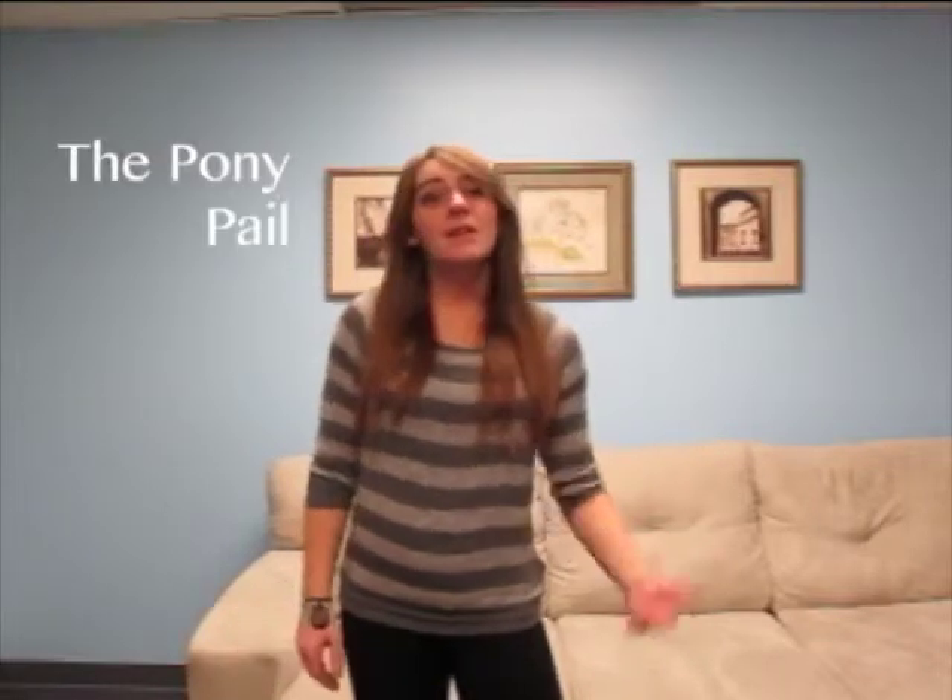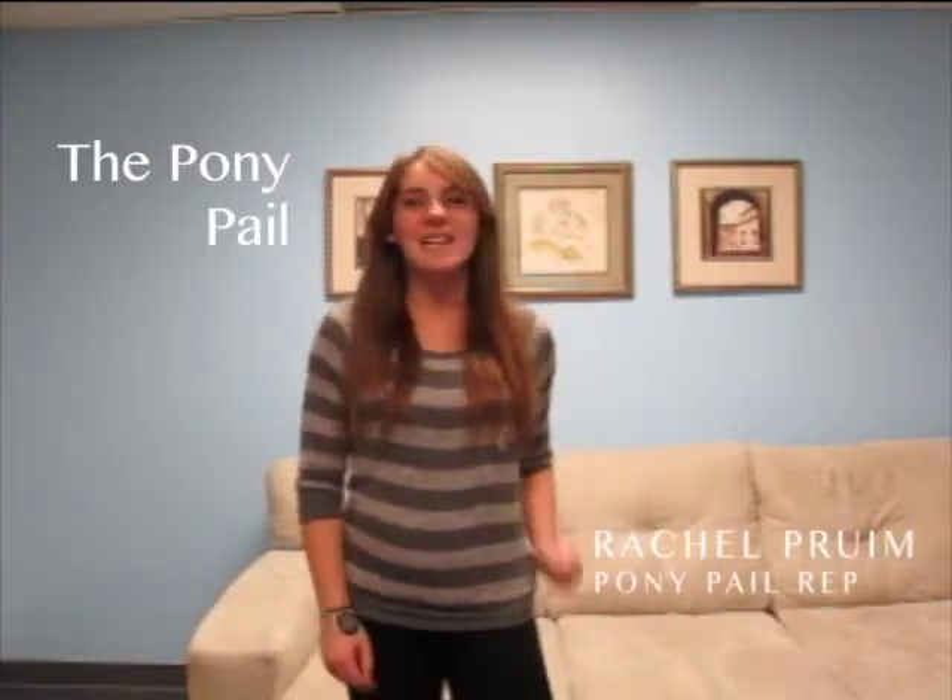Hi everyone. You know, there's a lot of great products on the market today, but there just seems to be something that's missing. Well, I'm here to tell you, not anymore.